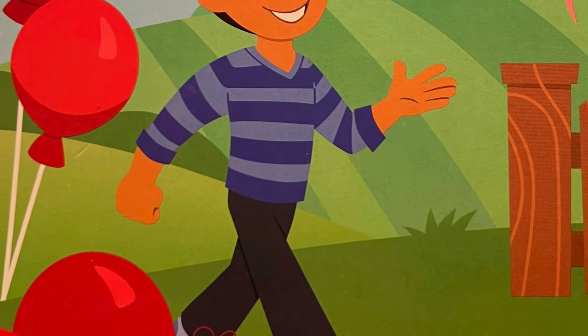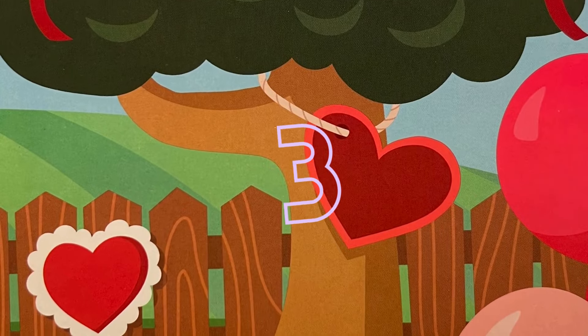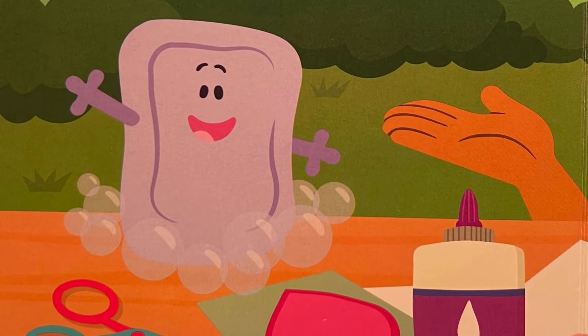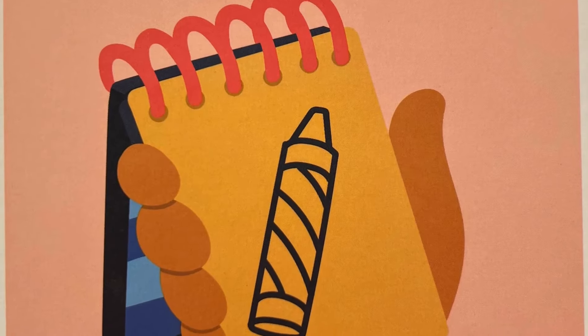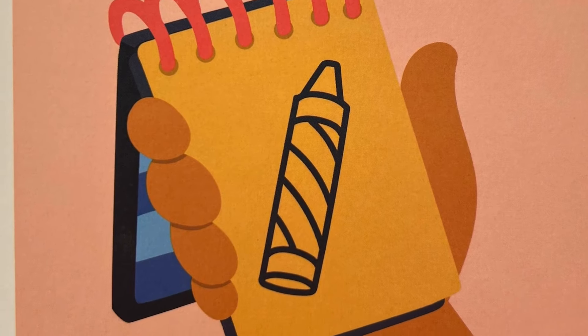Look at all the lovely decorations in the backyard. How many hearts do you see? Slippery Soap is making Love Day cards, too. Do you see another clue? Yes! Crayons are our second clue.